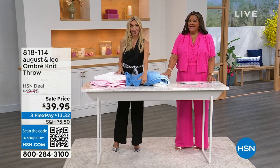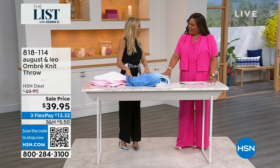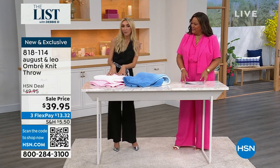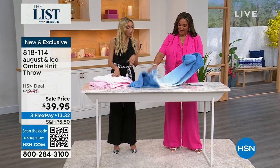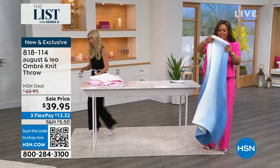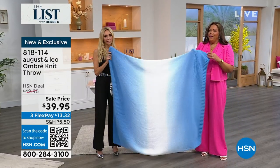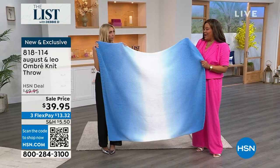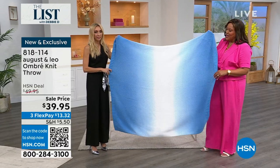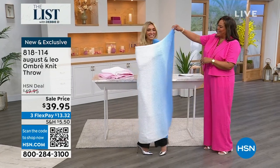Coming up at 11 p.m., the Home Designer Spotlight with Michelle Yarn featuring Juliana. I'm here with Lonnie Paul, interior designer, and together we have a line called August and Leo. This is a little sneak peek — we have this ombre knit throw in ombre denim and ombre pink. Either the ombre blue or the ombre pink. I have a throw from August and Leo in my favorite chair — it is divine. This is 60 by 50 inches.